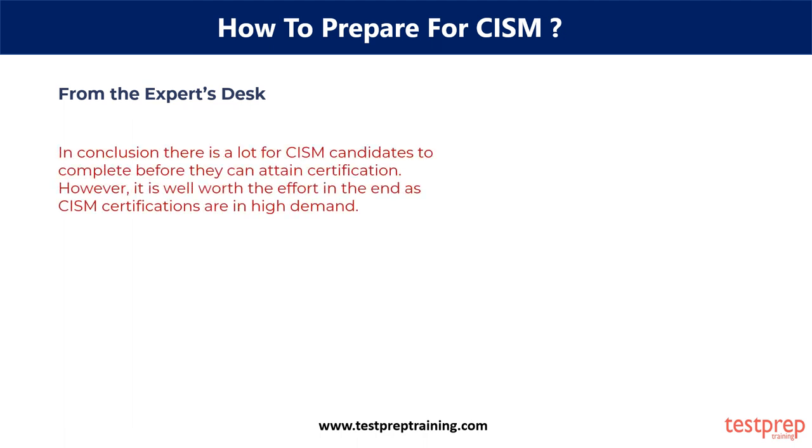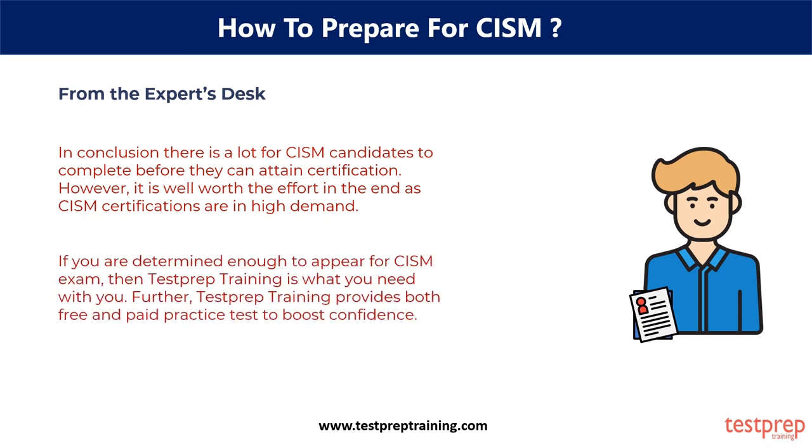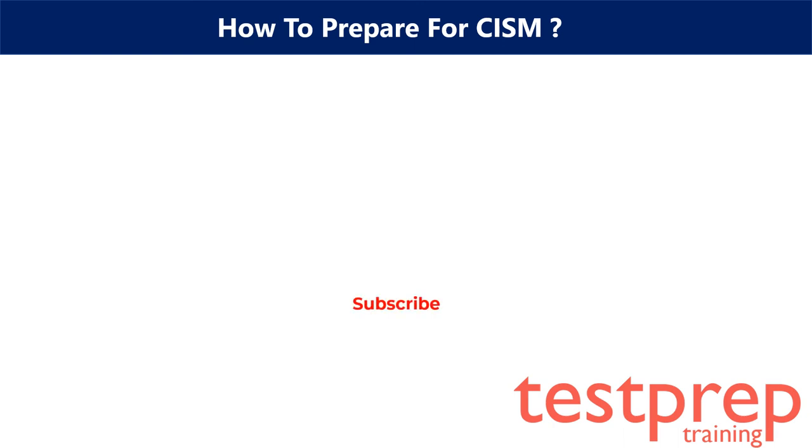In conclusion, there is a lot for CISM candidates to complete before they can attain certification. However, it is well worth the effort — CISM certifications are in high demand. Further, achieving this certification is a career-changing milestone that will elevate your professional standing within the organization. CISM certification provides you better earnings and better understanding of security systems management within an organization. If you are determined enough to appear for the CISM exam, then Test Prep Training is what you need. Test Prep Training provides both free and paid practice tests to boost confidence. For more such videos, subscribe to our channel and hit the bell icon for future updates. Also visit our website.